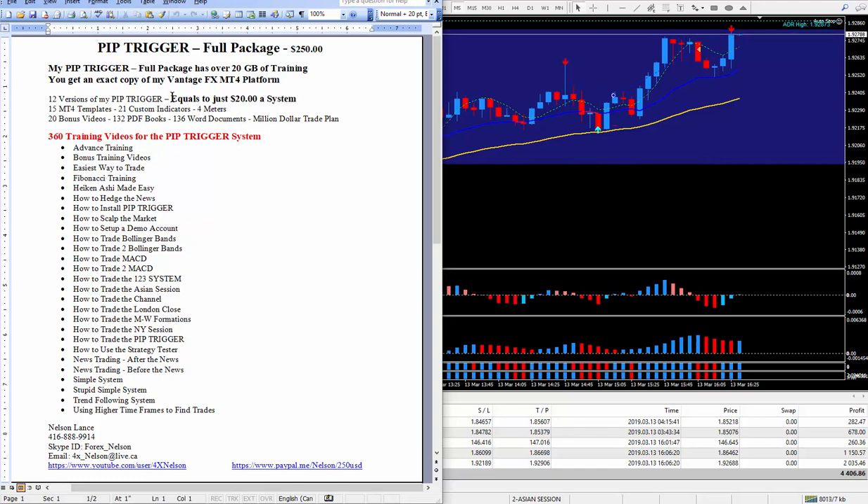There are 15 MT4 templates along with 21 custom indicators and 4 meters — I like all 4 meters but I have my favorite, the one I use at the present time. Now there are 360 training videos — it took me at least a year and a half to complete this training package. There are also 20 bonus videos which complement the pip trigger, and for traders who like to read, there are PDF books and Word documents. And don't forget the million dollar trade plan — you start with $1,000 and in 10 months you turn it into $1,000,000 with only one trade a day.